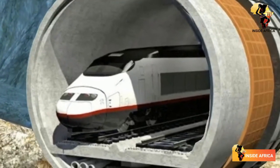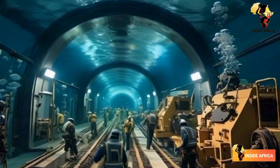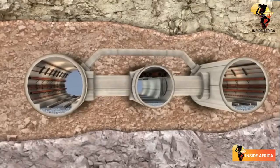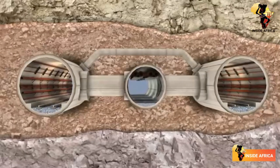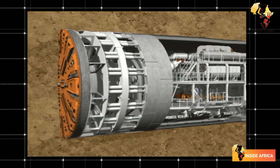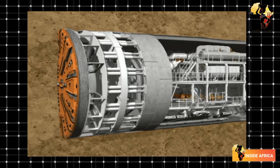Building a tunnel under the Strait of Gibraltar is no easy feat. The project poses several technical challenges, including the excavation of the tunnel and the impact of strong currents in the Strait. The tunnel will also have to withstand extreme water pressure and earthquakes. To overcome these challenges, the tunnel's designers have come up with an innovative solution: the tunnel will be built using a combination of drilling and boring machines, and will be lined with a durable concrete coating.